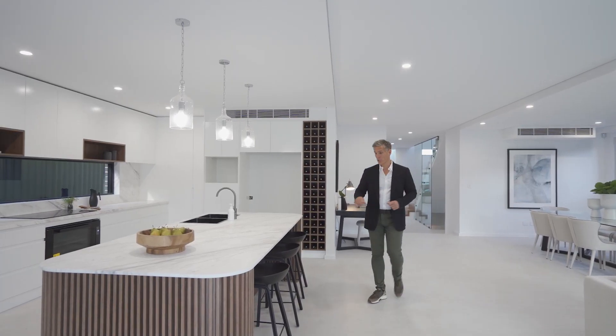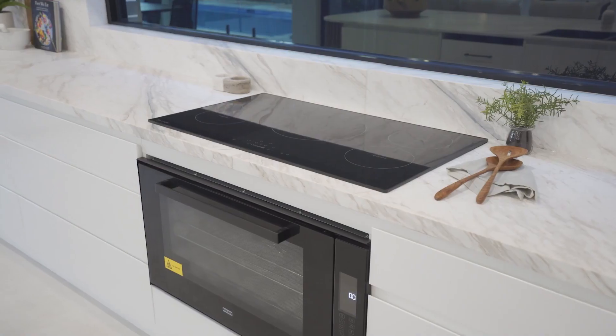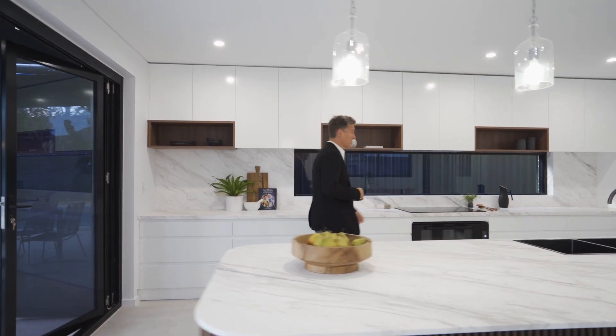And what a kitchen! We've got natural stone, plenty of bench tops, European appliances, as well as a full-size butler's kitchen.